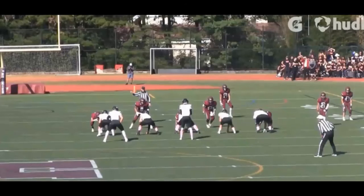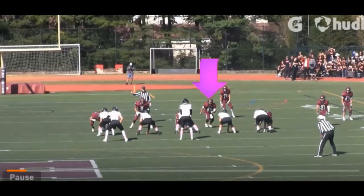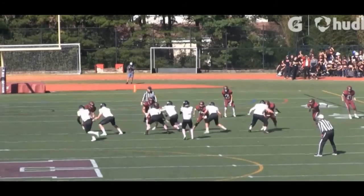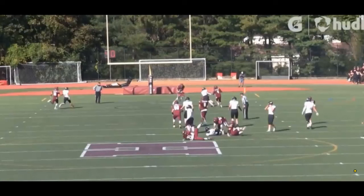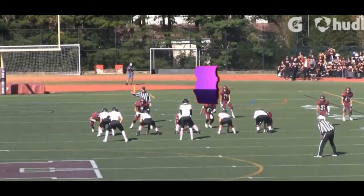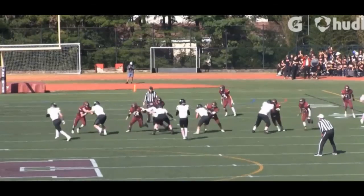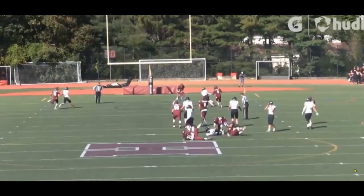Let's watch one more play. This is a passing situation — he's going to come on the blitz. He's going to fake into the A gap, then loop around to the B gap. It's a very subtle move and he uses his hands really well on this lineman. Fake in, go out — beautiful. Look at that, he almost forces a turnover with that pressure. That's a great fake.